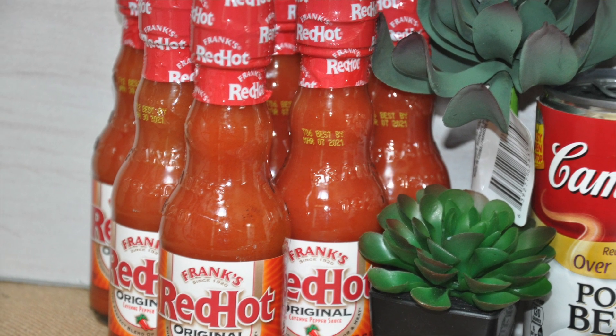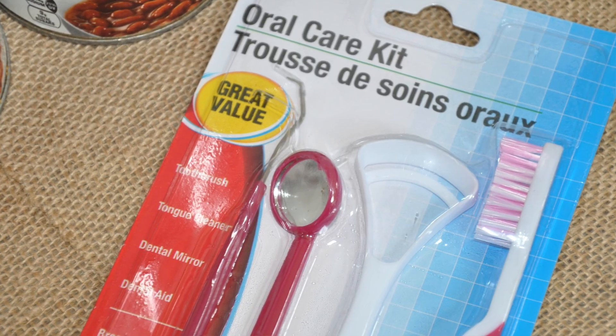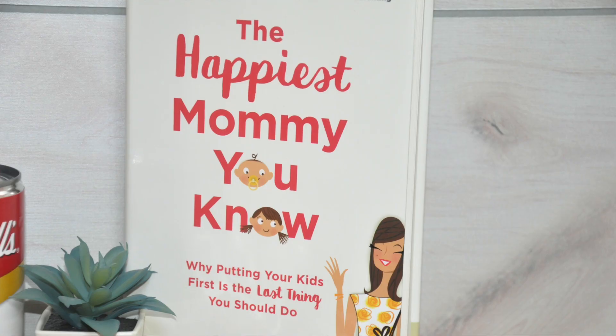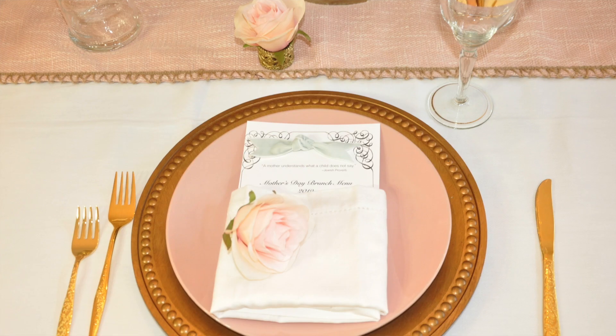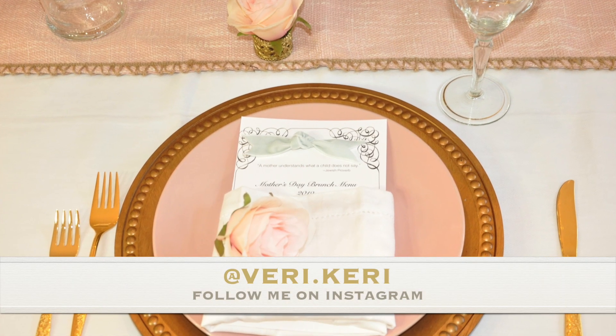Hey guys, it's your girl Keri, and I have a quick Dollar Tree haul. I'm also going to recap you on last week's activities for those of you who do not follow me on Instagram, so let's get started.